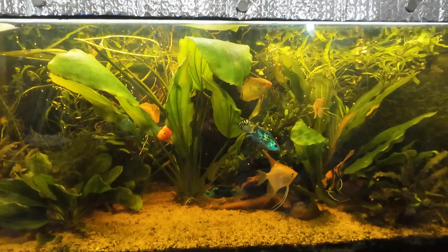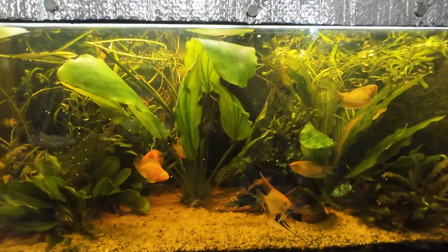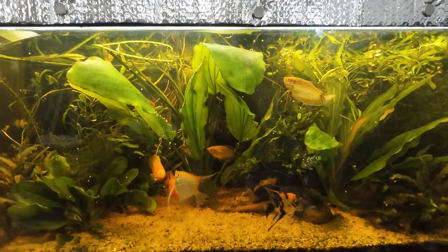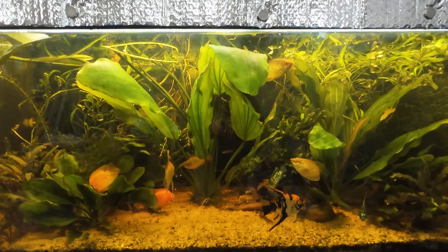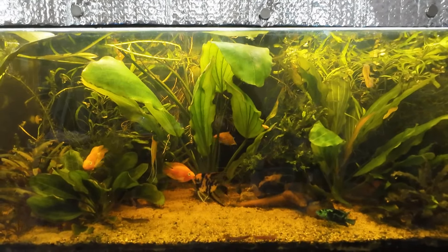There is a polar blue, as well as several coolie loaches which are about to come out now as they sense the food falling and the feeding of the others. It triggers them all to come out of their hiding spots and search the ground. There they are, the little buggers.